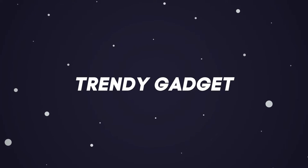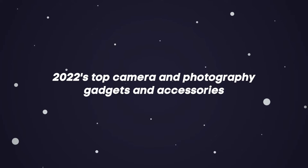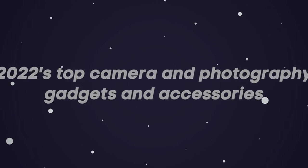Hey guys, welcome back to Trendy Gadgets. Today, we'll talk about 2022's top camera and photography gadgets and accessories. Let's head into it.